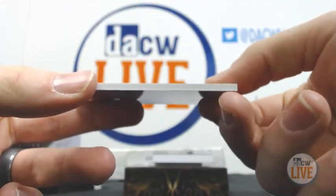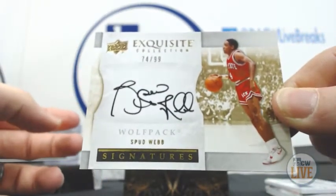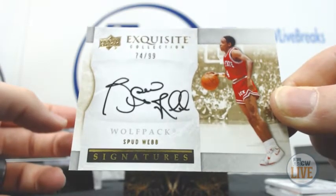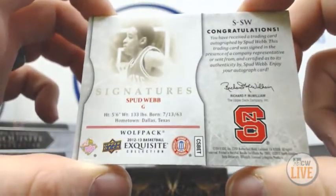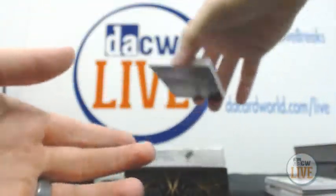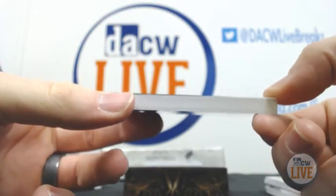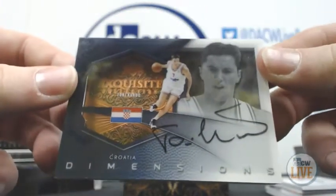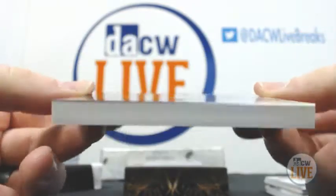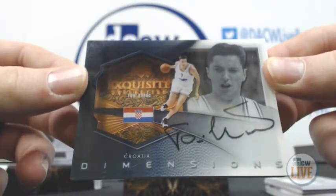74 out of 99, Signatures — Spud Webb. We have Silhouette Box Dimensions, another solid player from the Bulls — Toni Kukoč. Awesome card, as you can see how thick it is. Nice design.